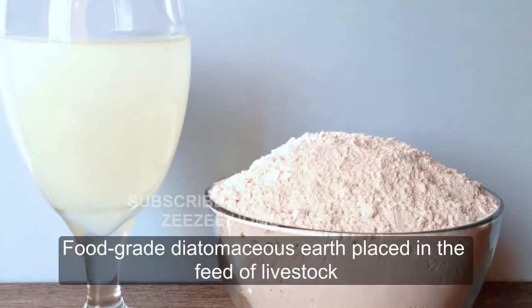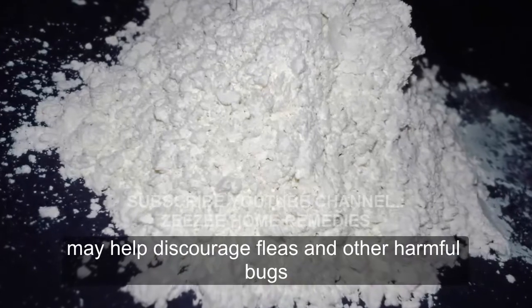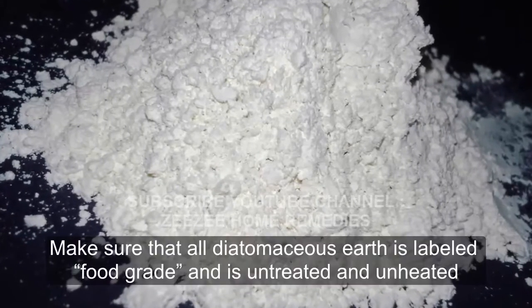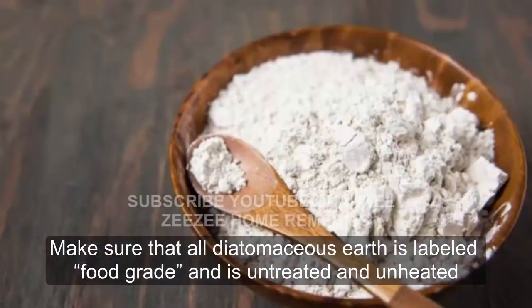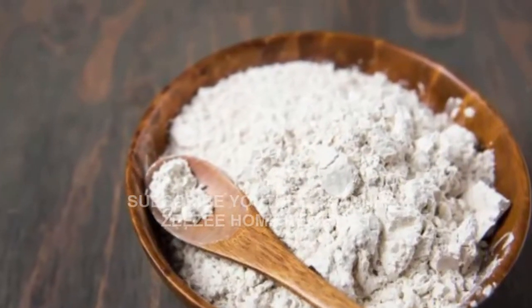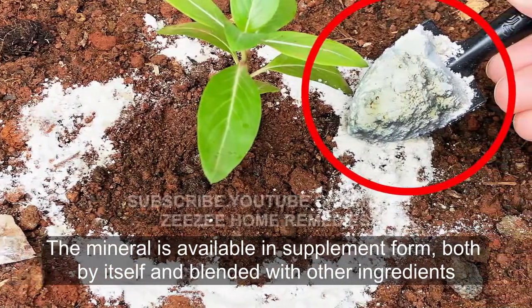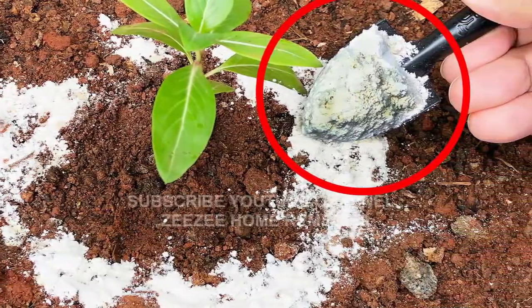Food-grade diatomaceous earth placed in the feed of livestock may help discourage fleas and other harmful bugs. Make sure that all diatomaceous earth is labeled food-grade and is untreated and unheated. The mineral is available in supplement form, both by itself and blended with other ingredients.